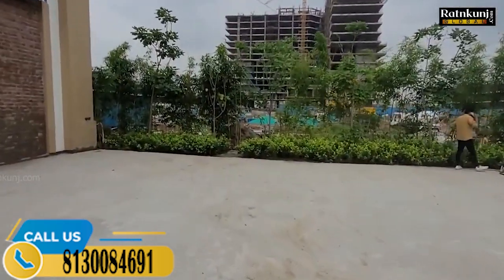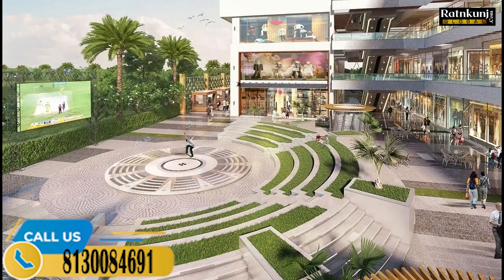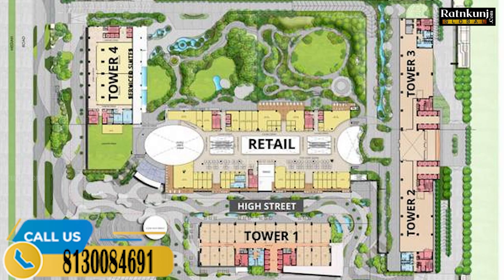You have a monthly return — 36,000 per month, and 24,000 would come after possession. If you talk about the payment plan, you have an easy payment plan: 50% upfront, then 25%, and 25% at possession.